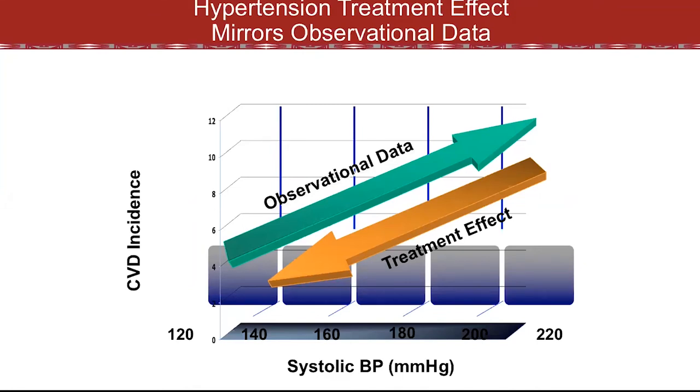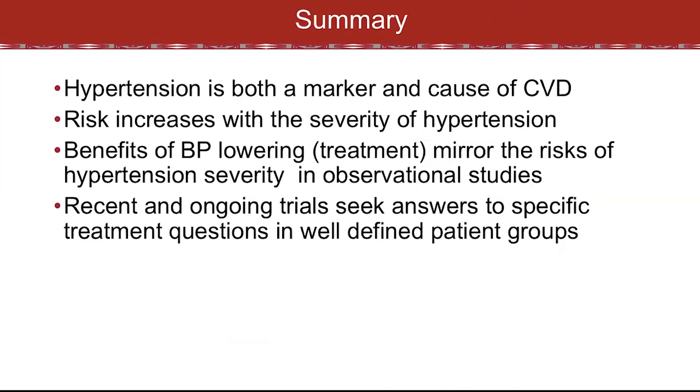Overall, looking at these early treatment trials, this is a triumph in retrospect for epidemiology. The observational data showed very clearly that the incidence of cardiovascular disease in all its forms increases progressively with increasing blood pressure. In randomized trials, the treatment effect exactly mirrored the observational data — lowering blood pressure seemed to obviate the risk. In summary: hypertension is both a marker of CVD and a cause of CVD; risk increases with severity; the benefits of blood pressure lowering mirror the risks; and recent and ongoing trials are asking questions about specific patient groups, specific approaches to treatment, and specific targets.